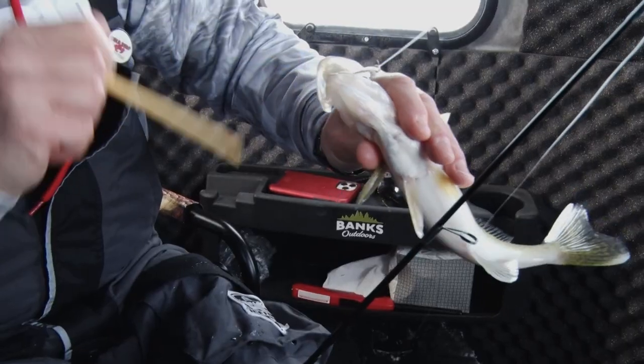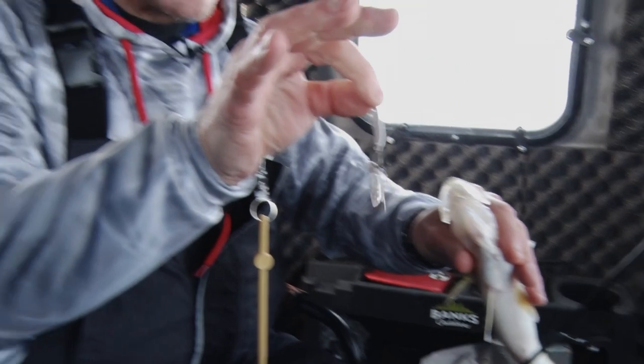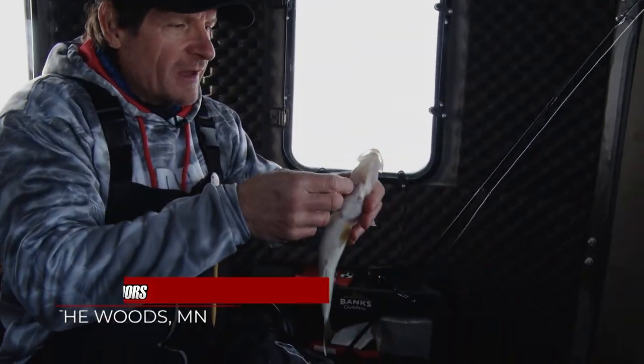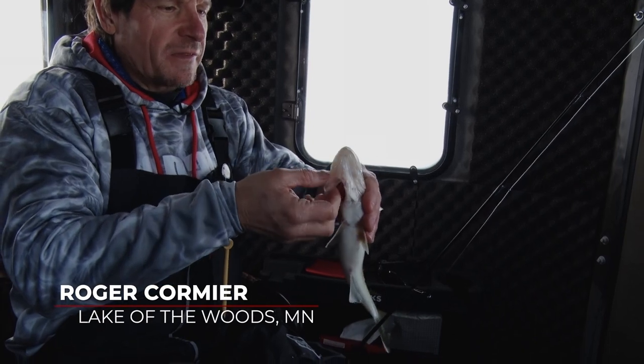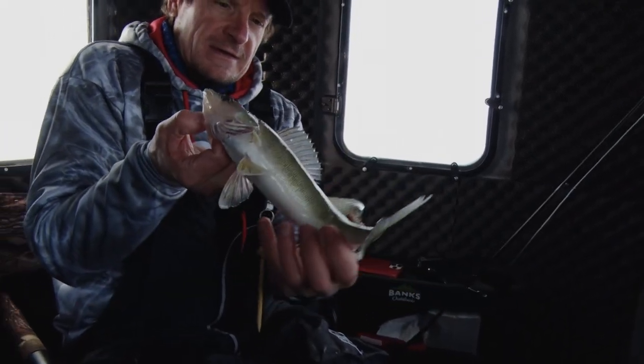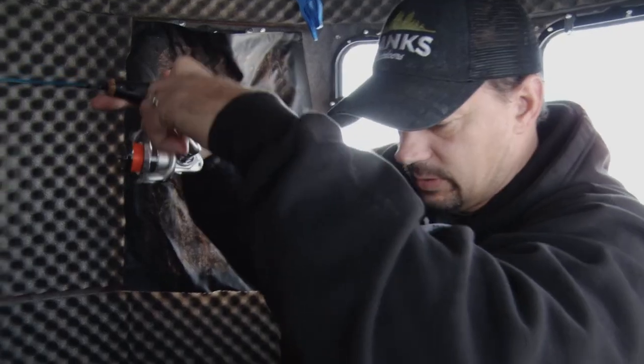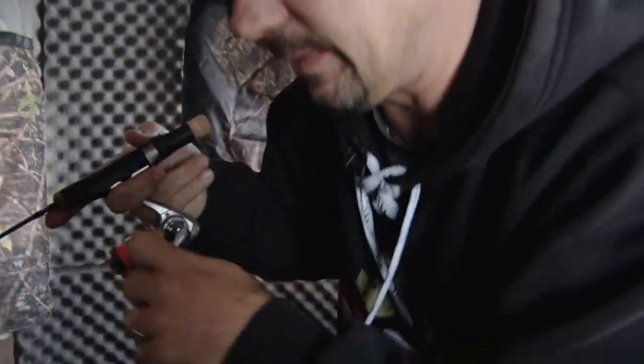That's a nice walleye. Pink and white today — I think that's imitating those shiners that are swimming around. We've seen some schools of them swimming around on the graph: eight to twenty feet thick of shiners swimming in the lake. Just a little guy but pretty — there we go, that's a better fish.